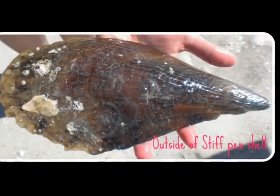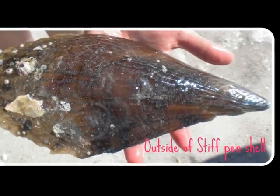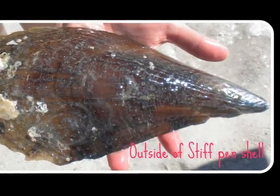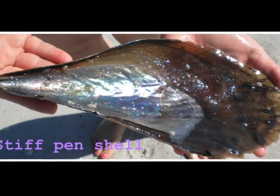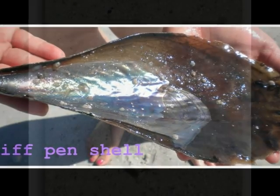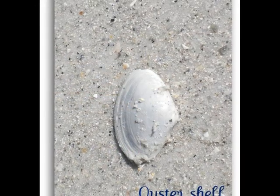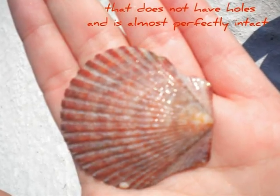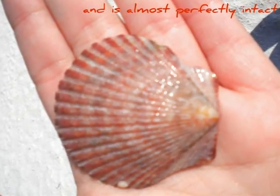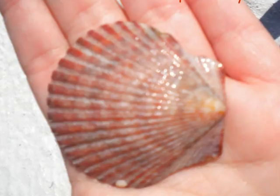This shell is called a stiff pen shell. It is the shell from an animal that lives in the sand and mud. Some types can contain blackish pearls. It's rare to find a shell on the beach that does not have holes and is almost perfectly intact.